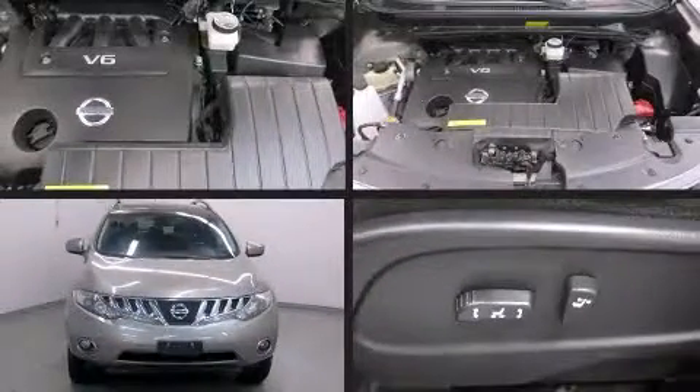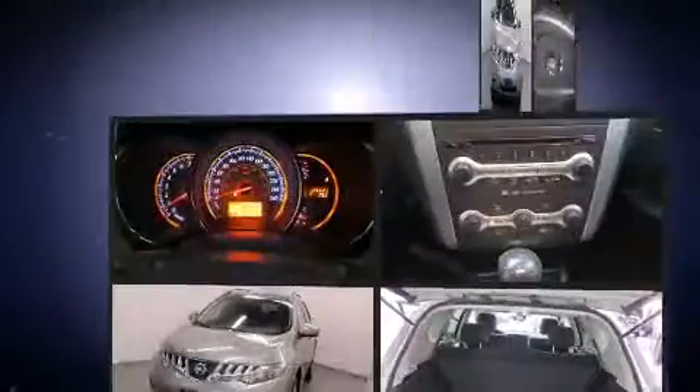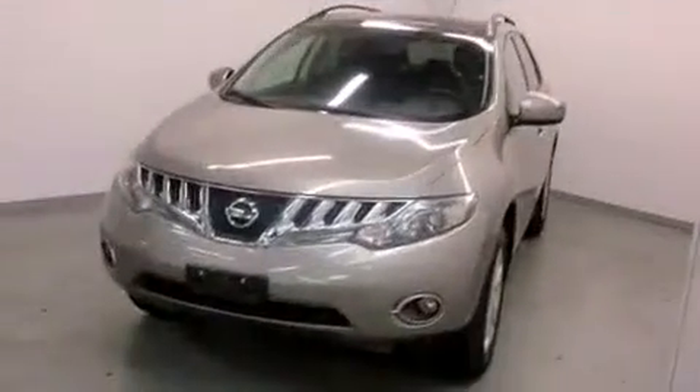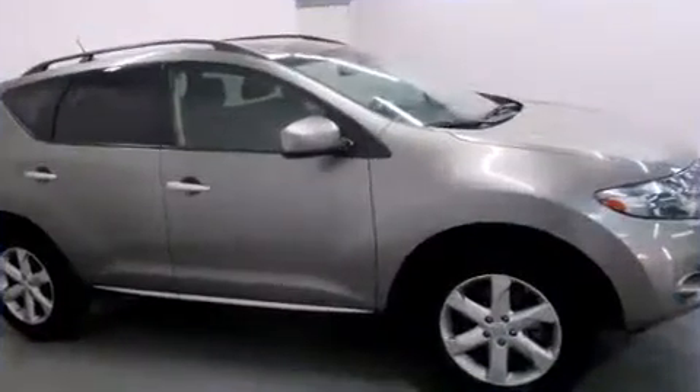Take command of the road in the 2009 Nissan Murano. Under the hood, you'll find a six-cylinder engine with more than 250 horsepower. And for added security, Dynamic Stability Control supplements the drivetrain.